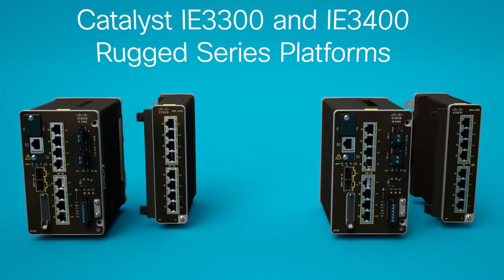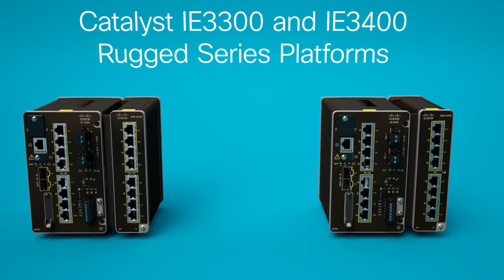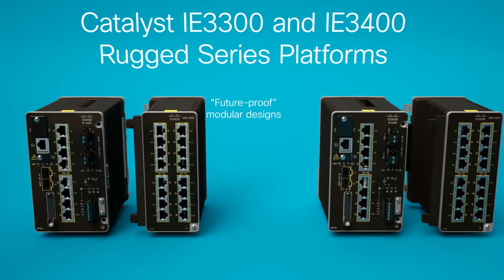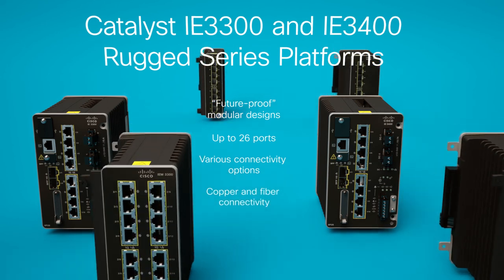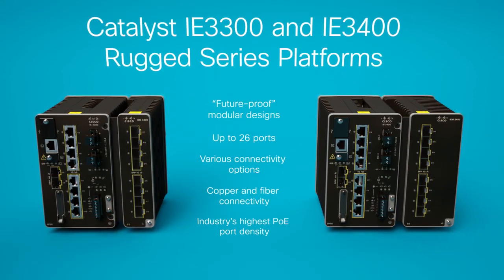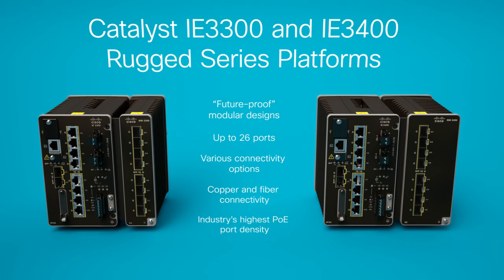The expandable Catalyst IE 3300 and IE 3400 Rugged Series platforms come in future-proof modular designs that support up to 26 ports with various connectivity options, including copper, fiber, power, and the industry's highest power over Ethernet port density in a compact form factor.